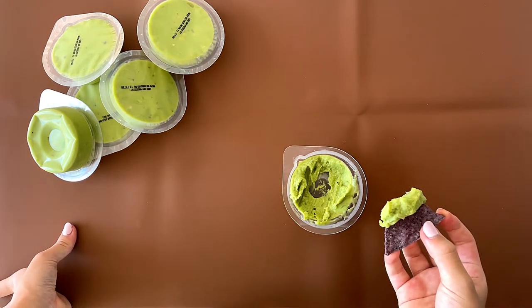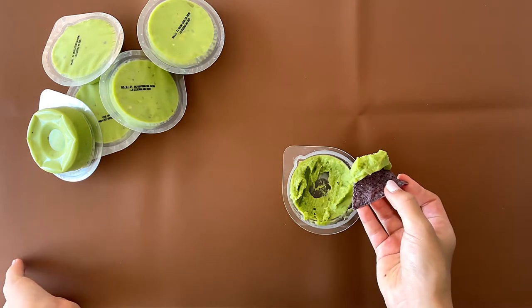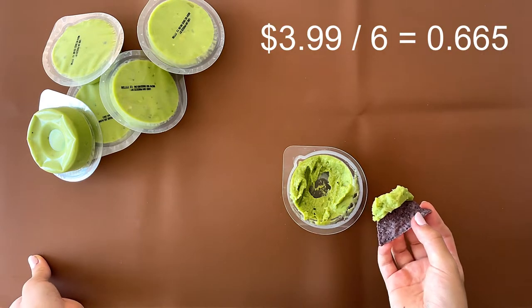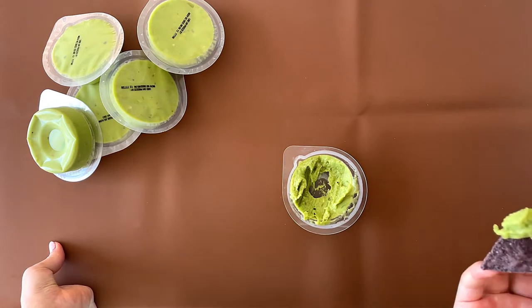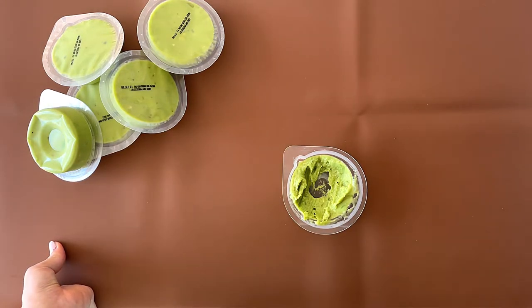So one pack is like around 70-ish cents. Because if you do mental math: $3.99 divided by 6 equals $0.665. So yeah, round it up, we just get 70 cents.